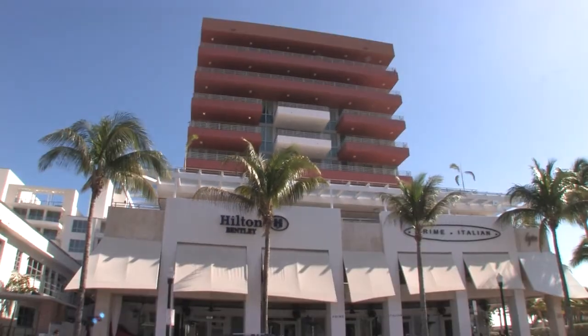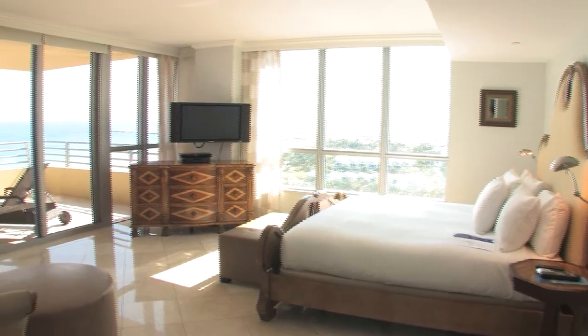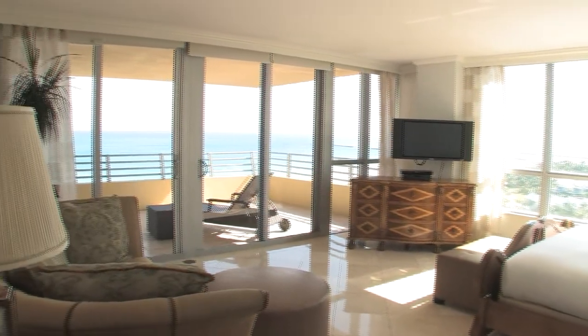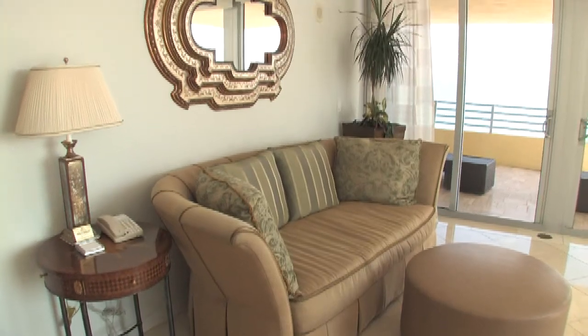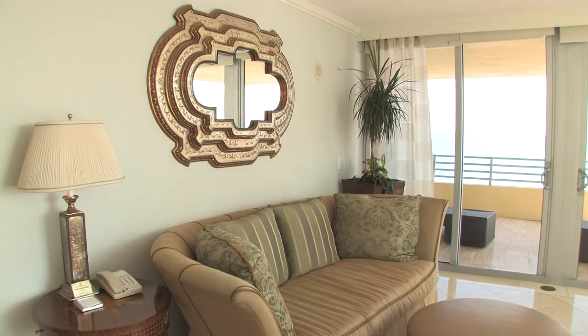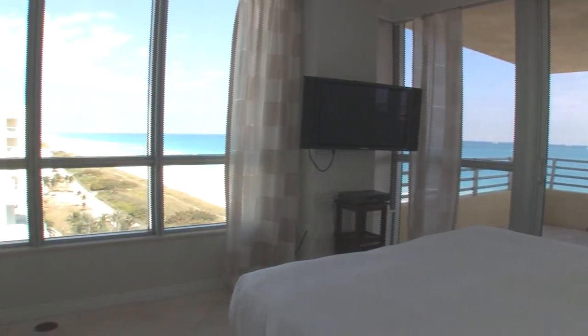Experience the absolute best in elegance and style at this year's official best penthouse in Florida. The penthouse at the Hilton Bentley Hotel in South Beach provides luxury, flair and is central to all the hottest places South Beach has to offer.